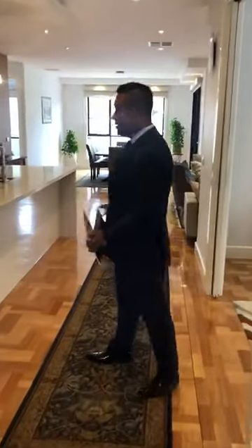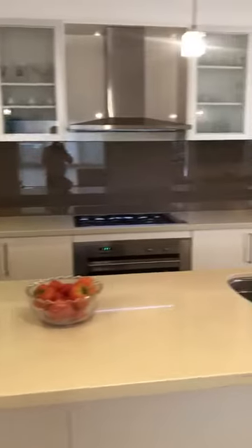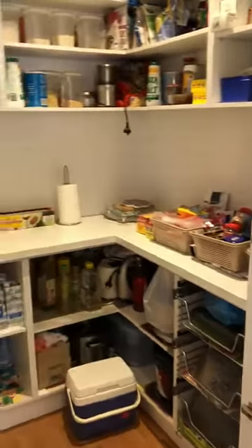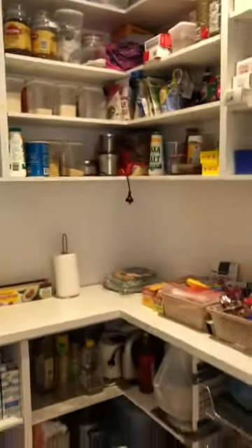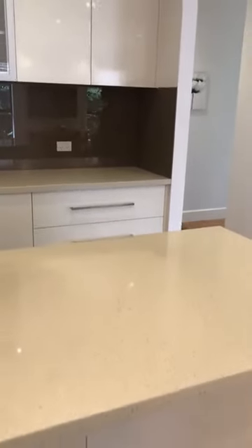Open plan living and kitchen — as you can see, everything is upgraded. Waterfall benchtop, 40mm, and a walk-in pantry — huge, it's like the size of my bedroom! Spacious kitchen with upgraded appliances and open area. Not only that, they have got a bulkhead in the kitchen.